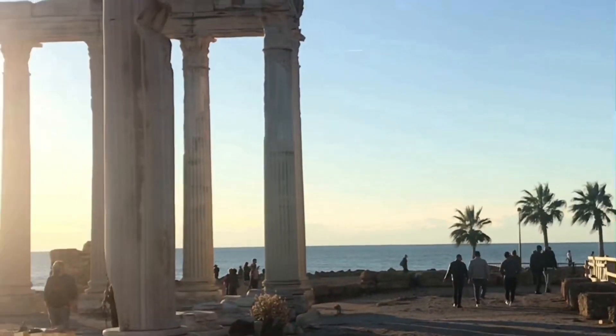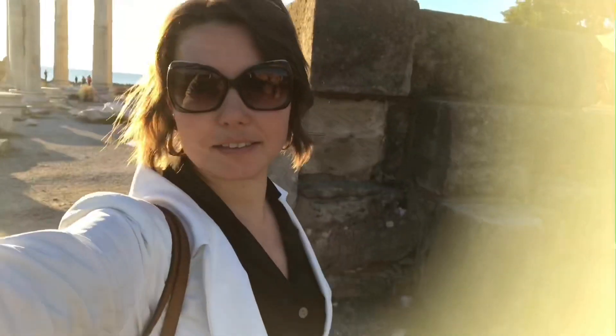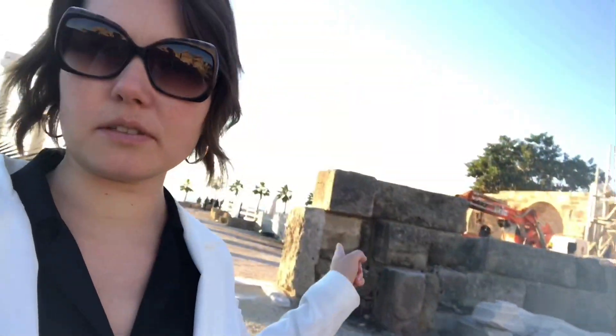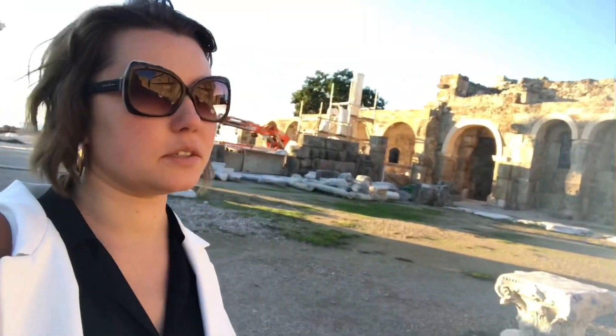If you're bored in Alanya, you can take a short trip to Side to have a look at the ancient ruins of the old city. Behind me you can see the famous remains of the Aphrodite temple, and there are some construction works going on. This is a very ancient site. I've been here 10 years ago and it has changed — I can really see improvement in the areas they are working on, making it more interesting for tourists.